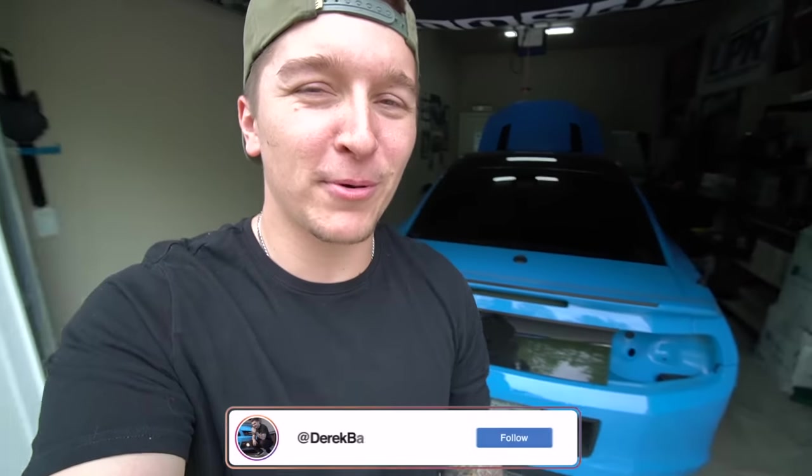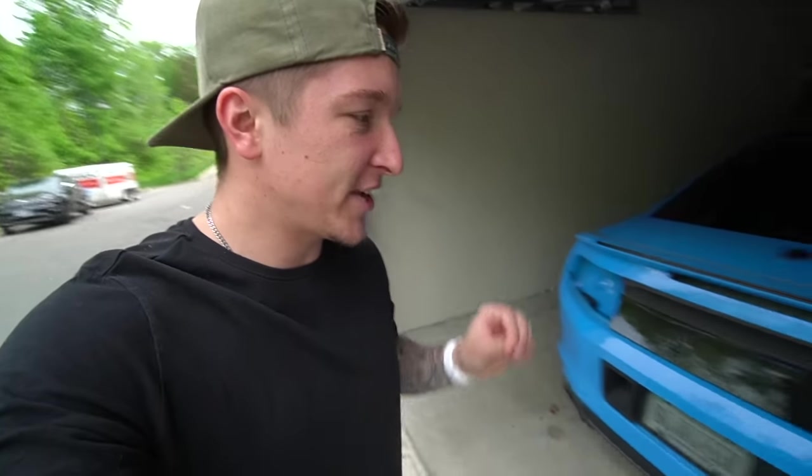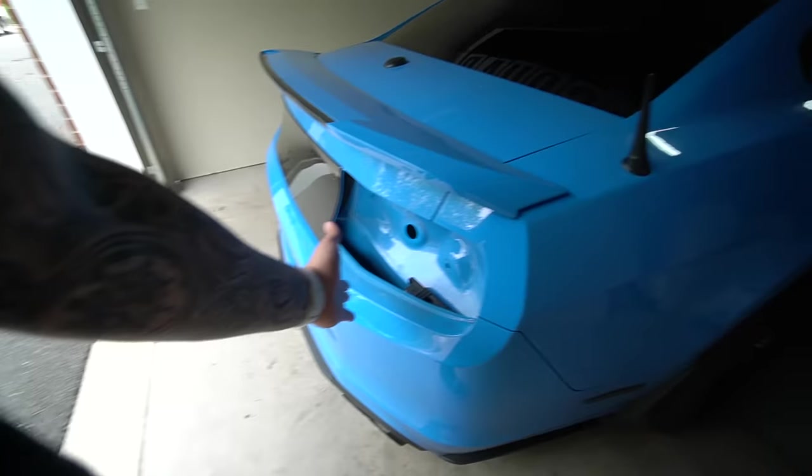What is going on everyone? Welcome back to Derek Van Productions for another video. The last time you tuned in we talked about the Blucifer — the car actually got stripped of all the lighting. You can see the tail lights are gone.